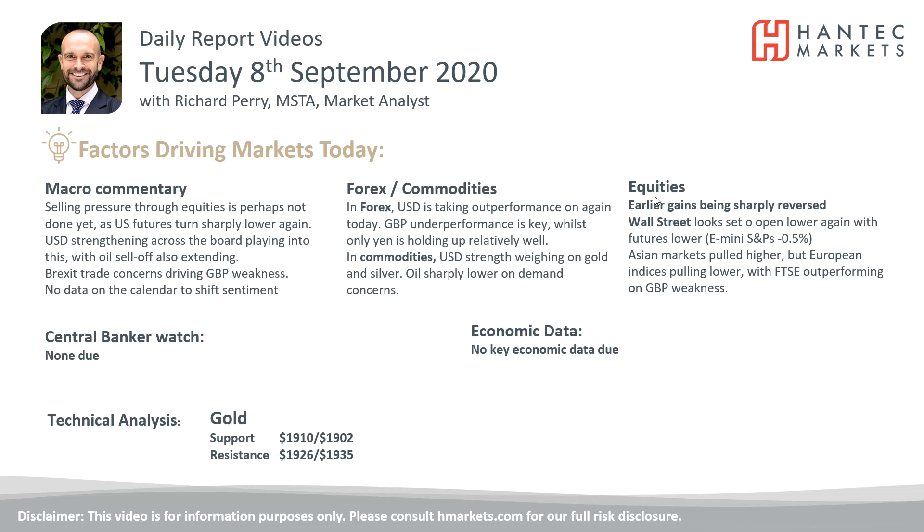Welcome back for my final daily report market analysis video with me Richard Perry, market analyst at Hantec, on Tuesday the 8th of September.